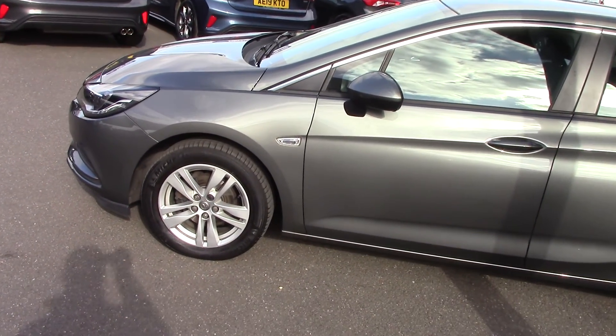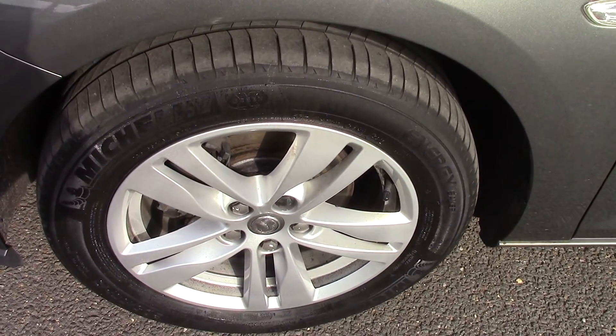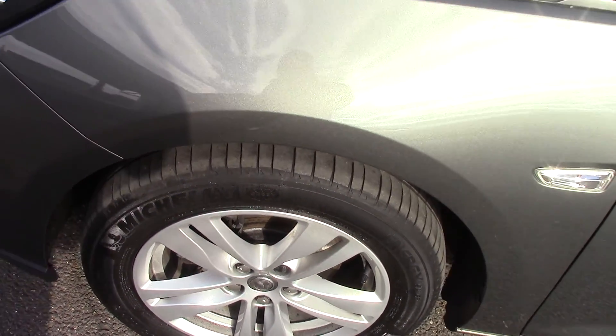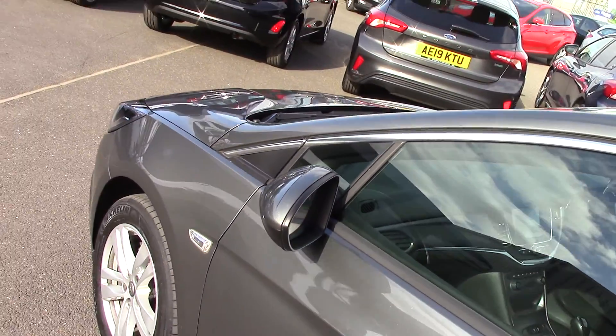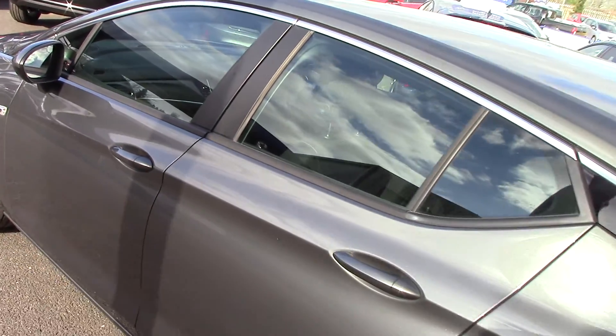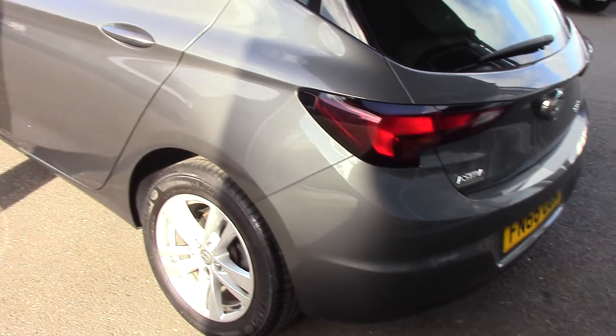What we'll do first is have a close-up of one of the wheels just so you can see the style and design of them. There we go, and we'll start to come round the car. This particular car is a one-owner car, and obviously because it's this CDTi diesel, it's zero road tax as well, which is always fantastic.